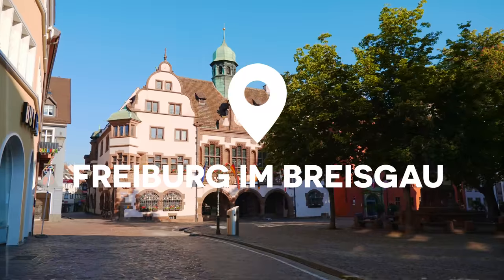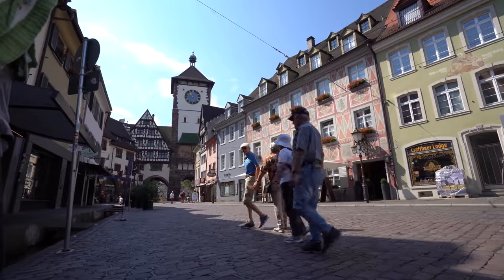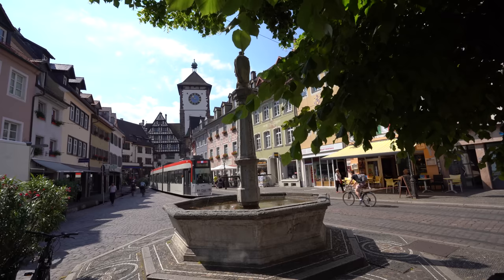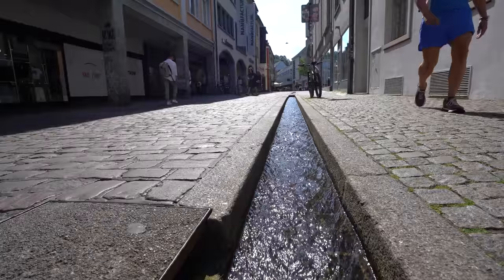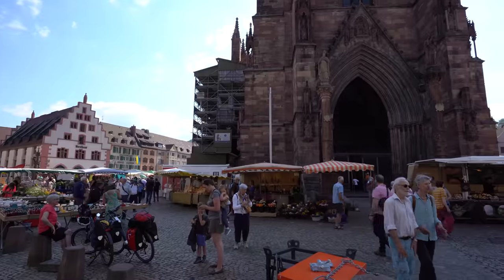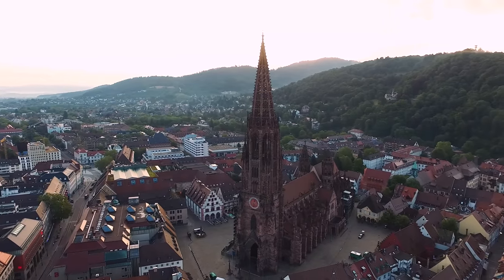I live in Freiburg im Breisgau. I'm biased, but I think it's one of the most beautiful cities in all of Germany. We have stunning medieval towers providing entrance into our charming old town, an area with quaint cobbled streets paved with stones from the Rhine, colorful, charming shops, and a Gothic cathedral with spires that rise up towards the Black Forest.